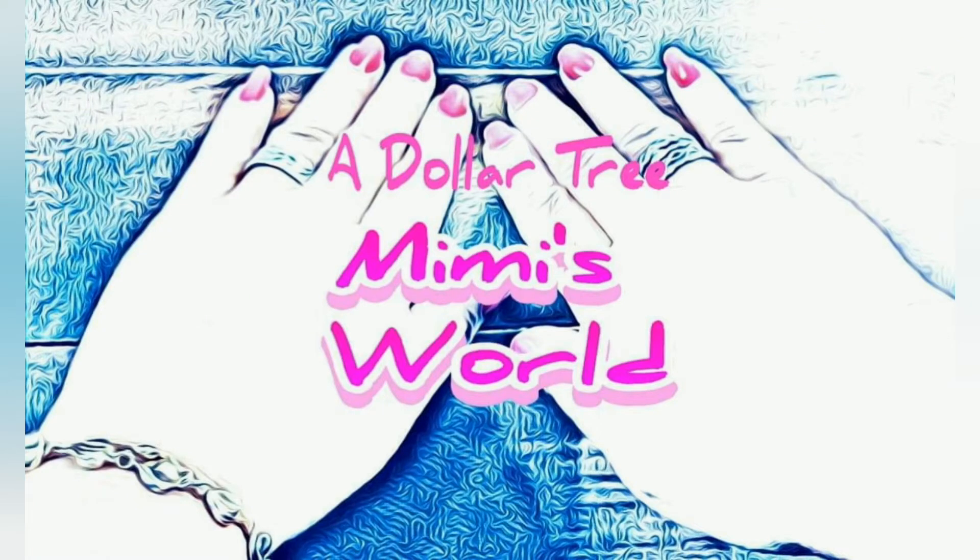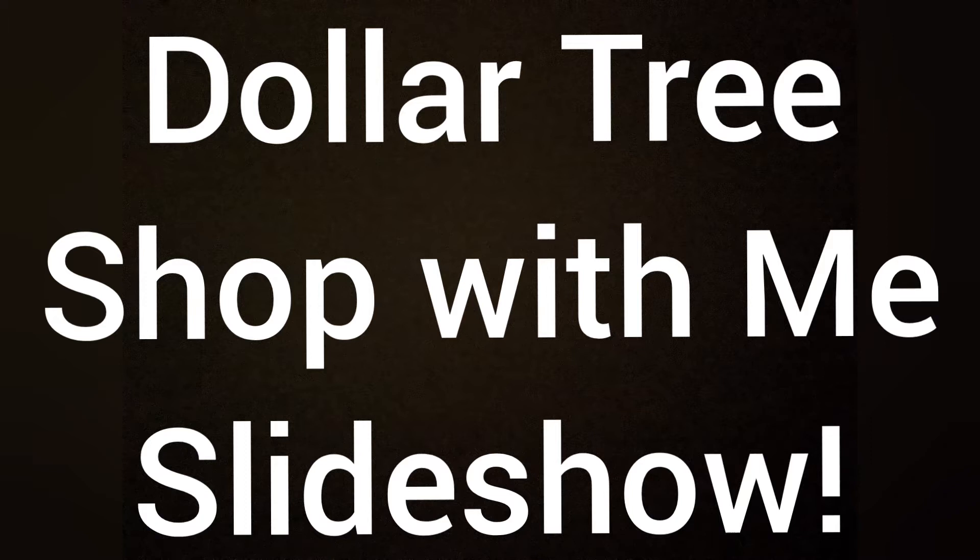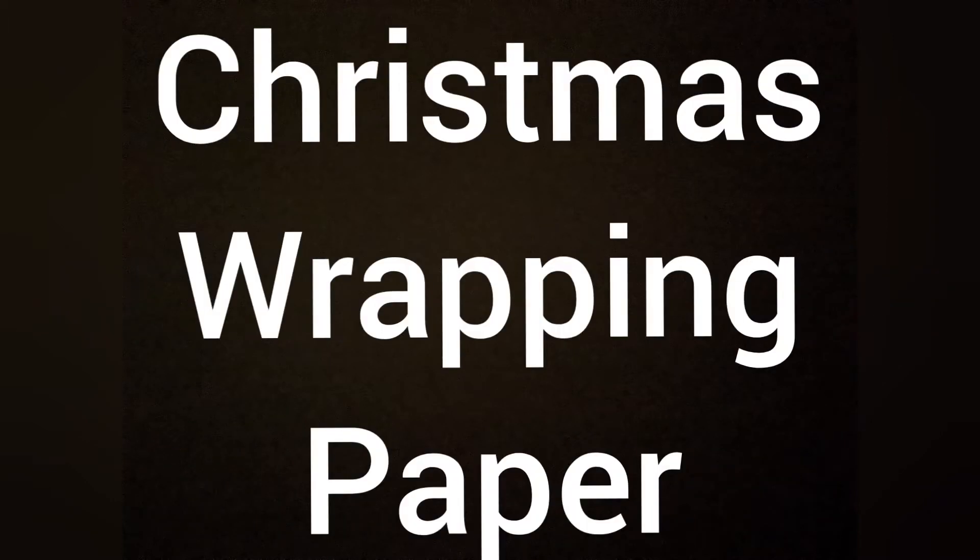Hello friends, welcome back to my channel. So Saturday I went to Dollar Tree for something real quick, and I didn't expect to find anything new so I didn't take my good camera with me. And lo and behold, I found lots of goodies, so I did a slideshow. Let's get started.